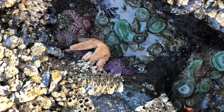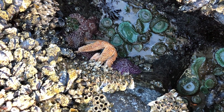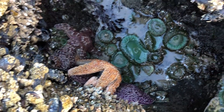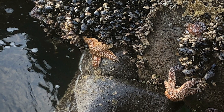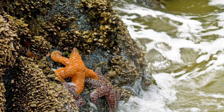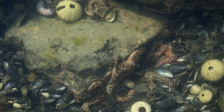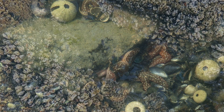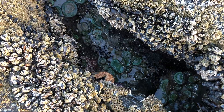Sea stars cannot live quite as high on the rocks as mussels do, because sea stars need more seawater on them than mussels do. One fascinating thing about the sea stars is two or three years ago, they started all dying. There is a disease called sea star wasting disease. If I were doing this video two years ago, we wouldn't have any sea stars in them. They have come back and they appear to be coming back quite strong.